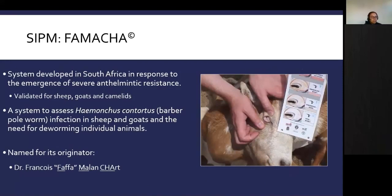The FAMACHA system was developed in South Africa in response to dewormer resistance, and has been validated for sheep, goats, and camelids. It assesses barber pole worm infection by rating the level of anemia on a scale of one to five, using the color of the inner lower eyelid membrane — an indirect measure of anemia — to determine which animals need deworming.